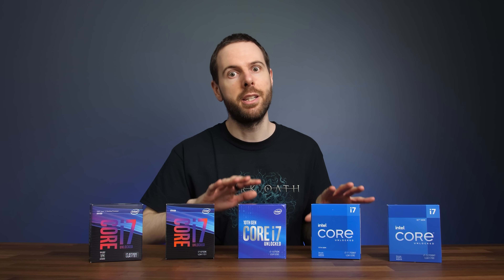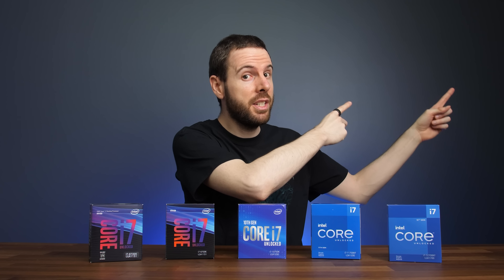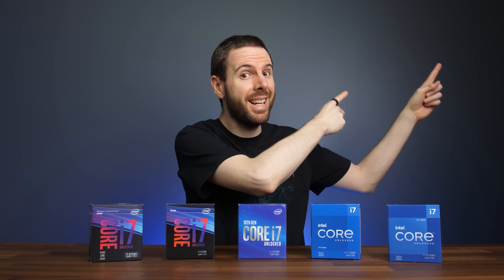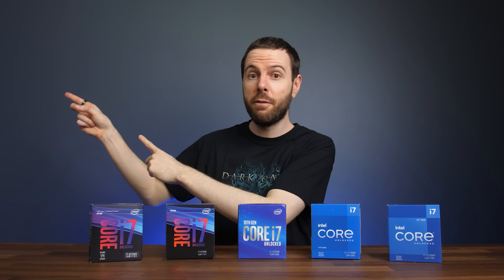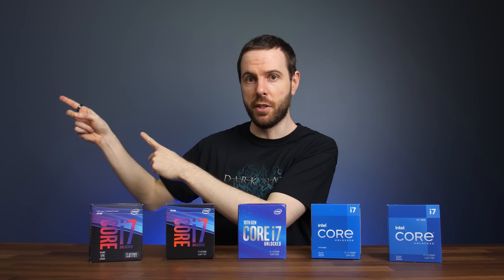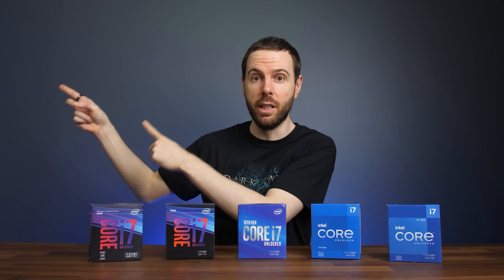Intel is by no means the only CPU maker in town. Check out the next video to see how the i7-12700K compares against AMD's Ryzen 9 5900X, and make sure you're subscribed for when AMD refreshes their processors with their new V-cache — I'll be comparing those against Intel in early 2022 once they're available.